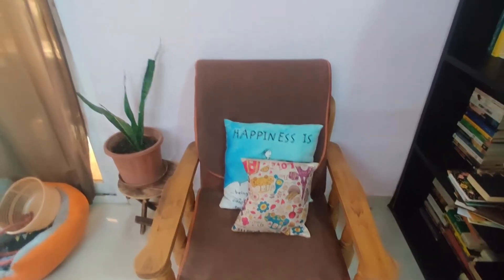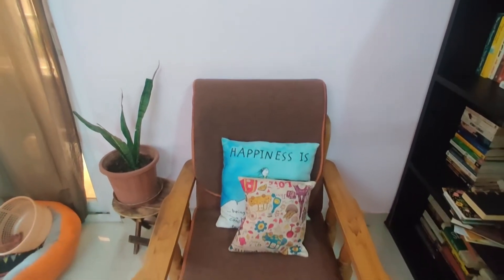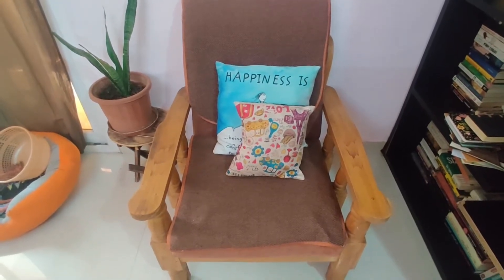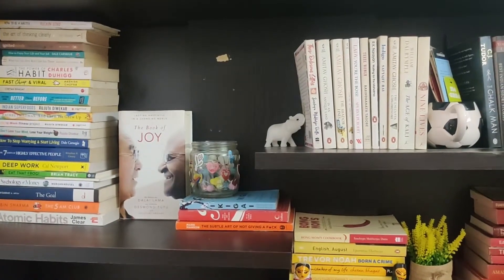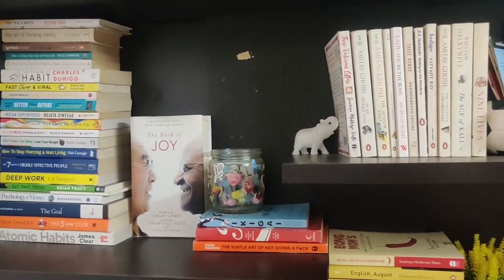This is my reading space, actually, although many times you will also find me reading on my bed. This is also where my dog sometimes comes and naps. It is right next to my bookshelf, so it is very convenient for me. Here we are at the topmost shelves of my bookshelf.